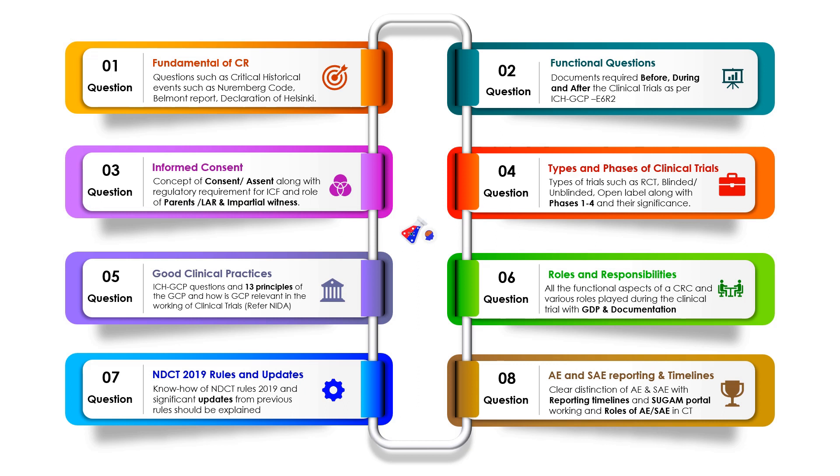If you look at all these eight questions, these are fundamentally important. If you can answer questions based on these eight aspects, you can certainly crack the CRC interview. I've made videos on all these topics separately — check my channel. Make your notes before you go to any interview; do not go unprepared, as it will reduce your chances. If you are well versed with all these concepts, you can definitely crack the CRC interview.